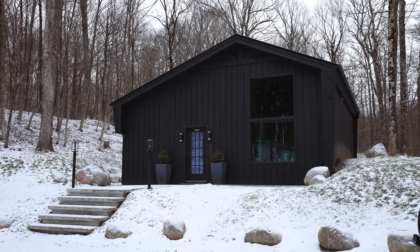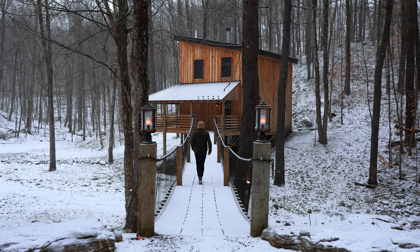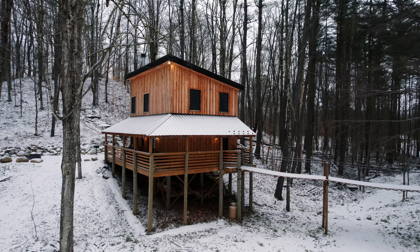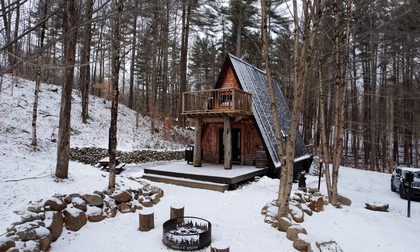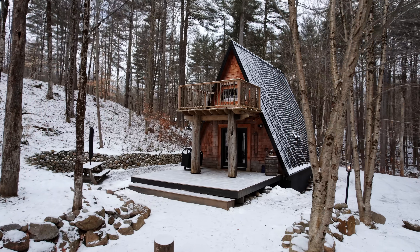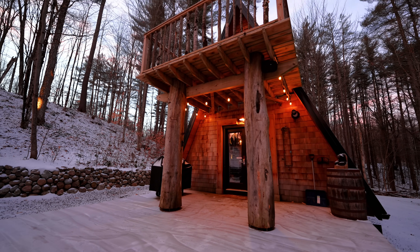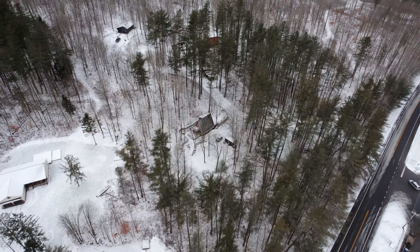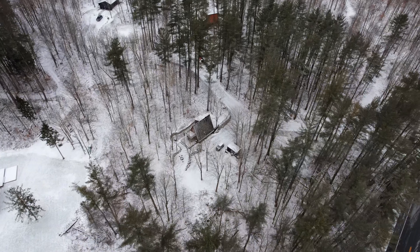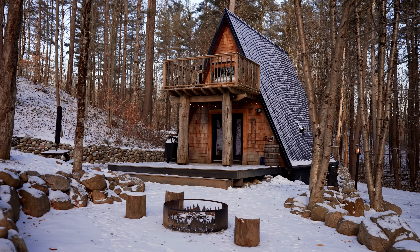So far, we explored their spa cabin that has their own personal masseuse for you every single morning. Then we explored their other cabin that has an 80-foot suspension bridge and a 50-foot waterfall in the backyard. Now we are at their A-frame cabin, which has the perfect bed to sleep under the stars in — a one-of-a-kind roll-out bedroom. We are located in Remsen, New York on the outskirts of the Adirondack Mountains, and this A-frame cabin can sleep up to four guests.